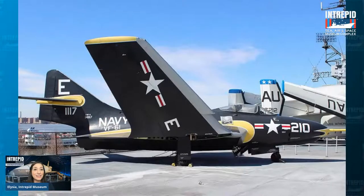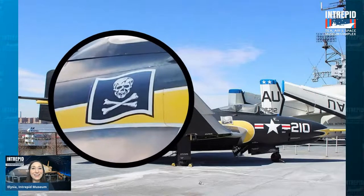The Grumman Cougar from the 1950s has a really neat insignia: the Jolly Roger — a skull and crossbones pirate symbol. This is a very common one that has been reused over time, but there is a rule: only one Navy squadron at a time can use it. If your squadron is decommissioned, the insignia becomes available and another group can claim it. It's a very cool, classic insignia visible right next to the American roundel on the side of the Cougar.